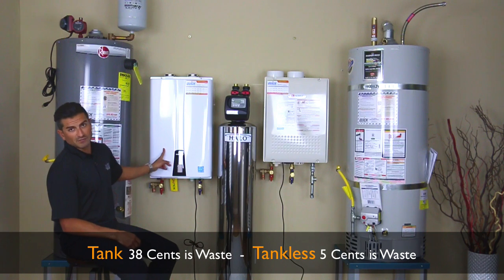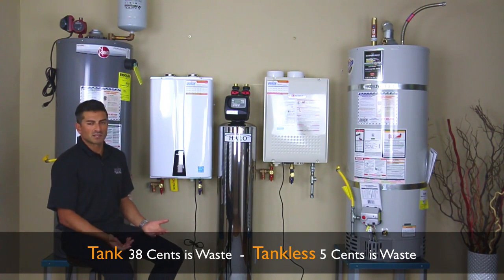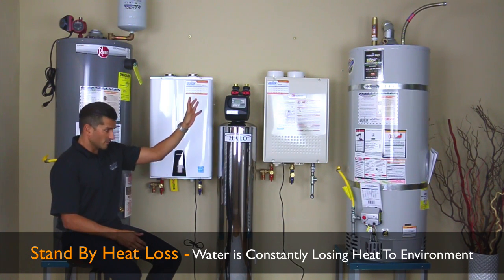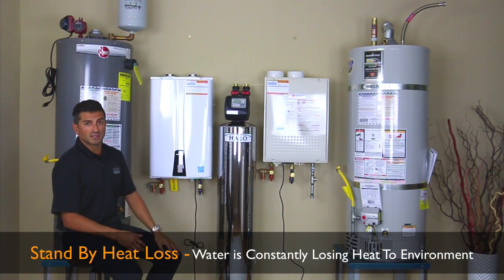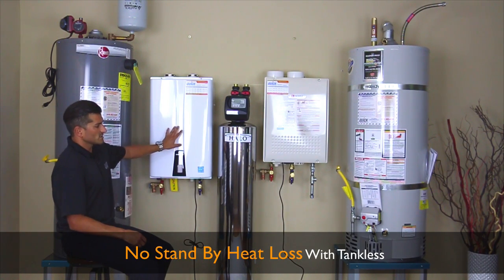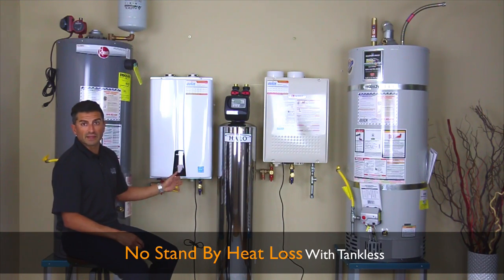This unit on the other hand is 95% efficient. That means only five cents of every dollar is going up the chimney. There's something called standby heat loss — it's sitting there with 50 gallons of hot water and the heat is slowly being lost to the environment around it. With a tankless, you don't have standby heat loss. It heats water up as you need it and that's it.